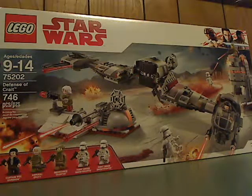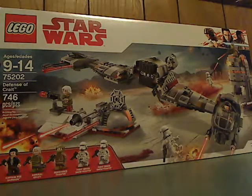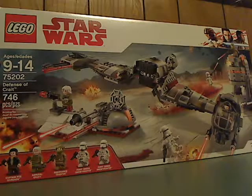Hello everyone, and here I am with another Lego Star Wars The Last Jedi 2018 review, and this one is on the Defense of Krayt. On the front of the box you see Lego Star Wars branding, the Disney logo in the corner, all the minifigures included, a picture of the set in action, recommended ages 9-14, set number 75202, and it has 746 pieces.